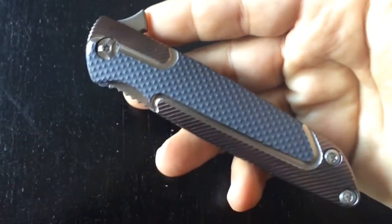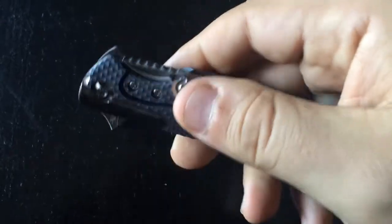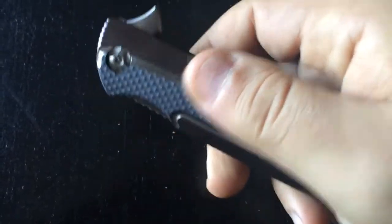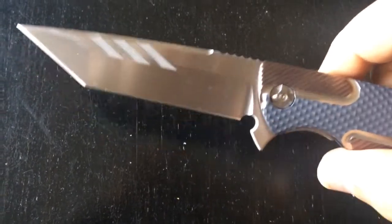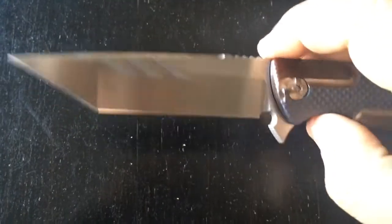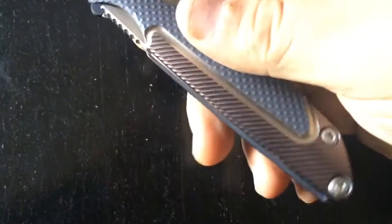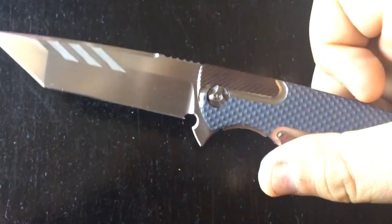I'm pretty sure this works on bearings at the pivot — it definitely must be, otherwise it would be the first time in my life I would see such smoothness at the opening. Yes, a very smooth action. The detent is one of the strongest I've ever seen. There's no need to try to open this blade accidentally — it's a very, very strong detent. Yet the action is, as you can see, absolutely splendid.